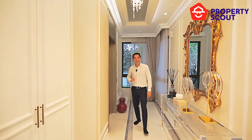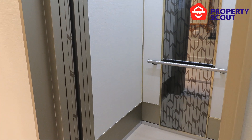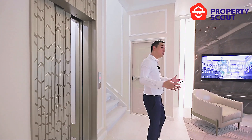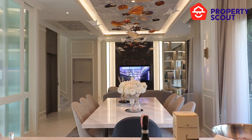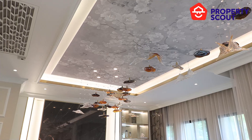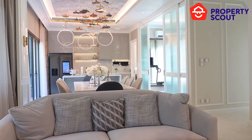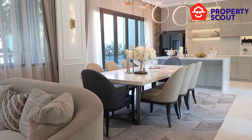Every single house in this complex comes with a private elevator — luxury. Stepping out of your private elevator and going onto the first floor, you have this beautiful living and dining area. The first thing that hits you when you come into this room is the very high ceilings — you're looking at three-meter-high ceilings. This is the living area; there's enough space for a lot of sofas, and you've got the TV right there in the corner where you could sit down and enjoy your free time.